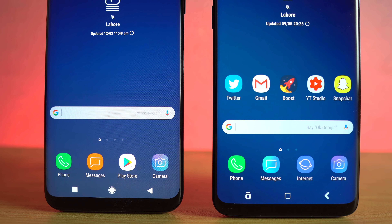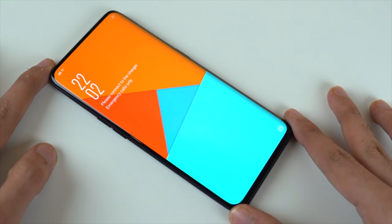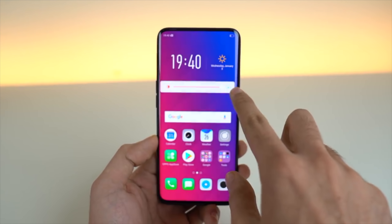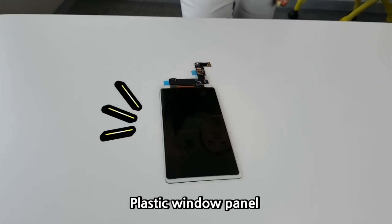But Samsung might go with its own unbreakable solution. As we move more towards a bezel-less design, the durability aspect gets even more important, which is why Samsung is making sure durability won't be an issue with its future flagship phones — and that's why they started working on their own powerful unbreakable solution.